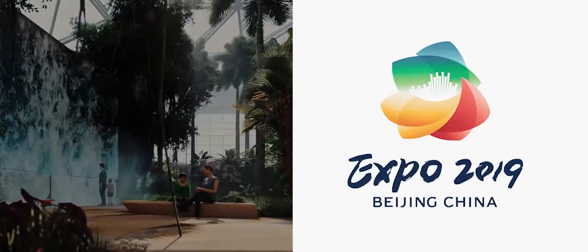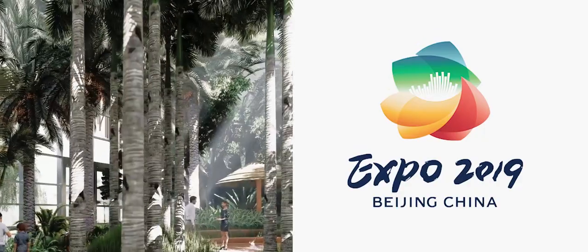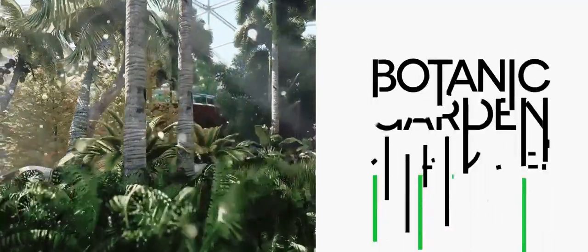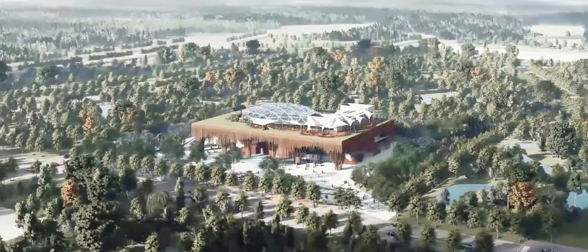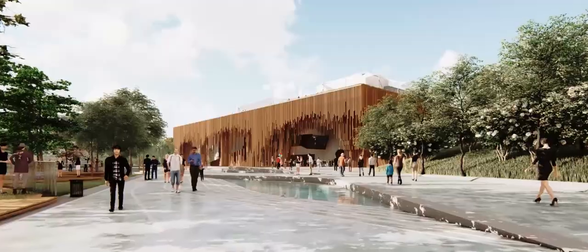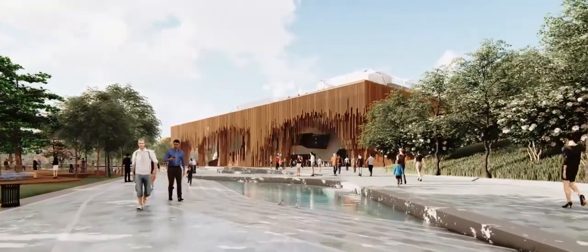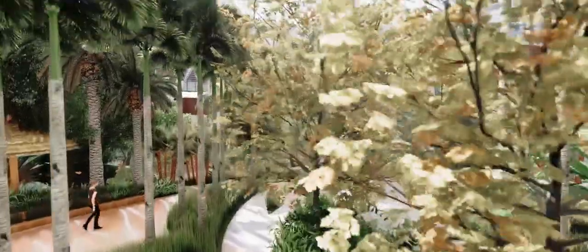In 2011, China was selected by the Association of International Horticultural Producers to host the 2019 Exposition. It was to be the biggest exhibition of its kind ever held to date. Of the five main pavilions that were to adorn the exposition grounds, one of the most important was the Botanic Gardens, a 15-meter-high structure.